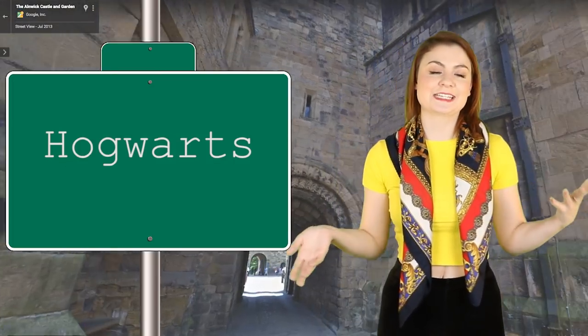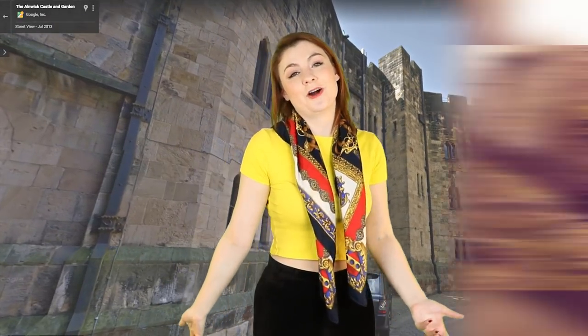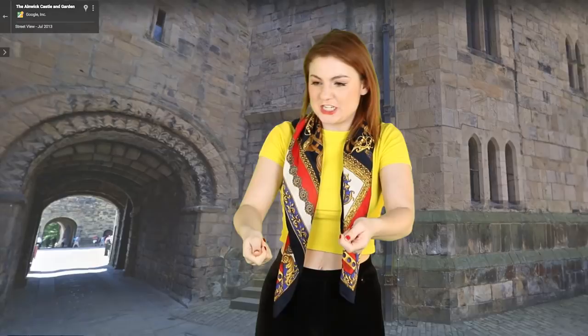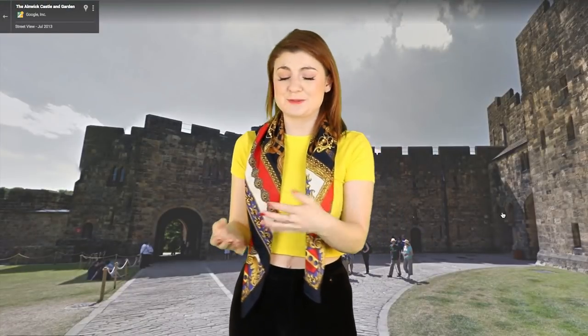Finally, where better to end our virtual tour than at Hogwarts itself? A lot of the Hogwarts exterior shots were filmed at Alnwick Castle, which you can look around on street view. You don't even just have to stand back like you do with Malfoy Manor — you can walk amongst the castle. This makes me think a lot of Quidditch practice. I can imagine them flying over here and it is very, very exciting to be able to stroll around. I love this.